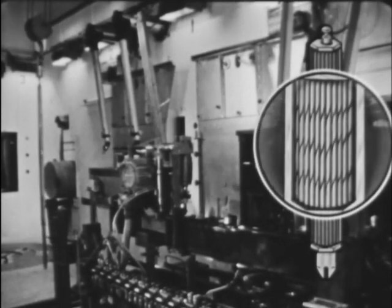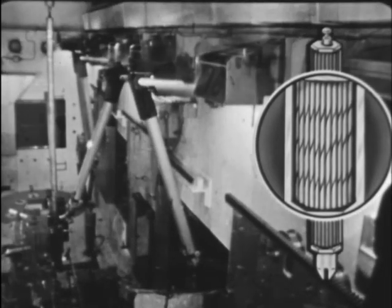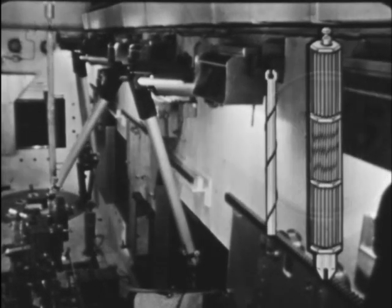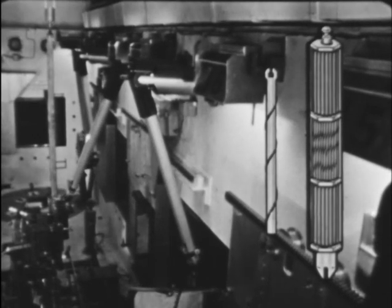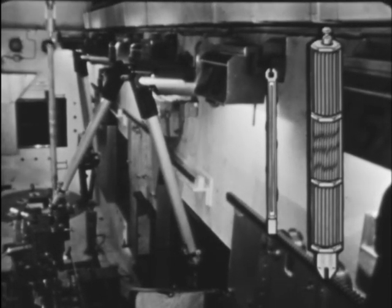The spacer wire separates adjacent fuel rods in the cluster and provides a turbulating coolant channel. A fuel rod consists of an enriched uranium fuel pin, sodium bonded in the stainless steel tube.